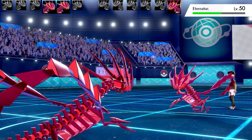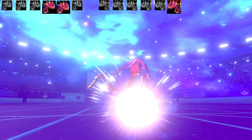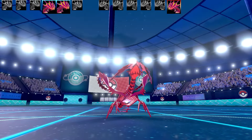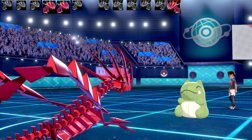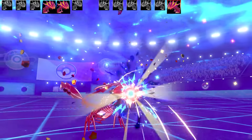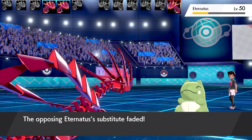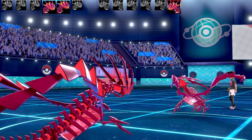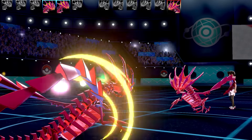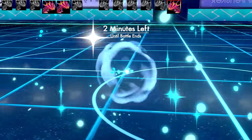Only got a couple of Meteor Beams left, need to make use of them with Pressure draining PP. The opponent uses Substitute — very bad, because it could stall my Meteor Beams out and might have Recover too. The sub takes a massive hit — big win for the sub. I've actually got a real-life Substitute plushie that's massive; you can put both arms around it. With two minutes left of the battle, I do a risky swap into Eternatus, hoping they'd go for another sub.